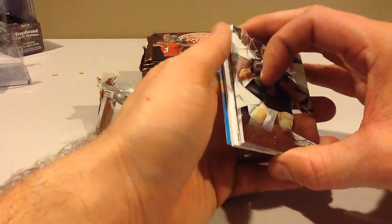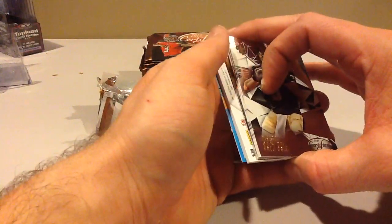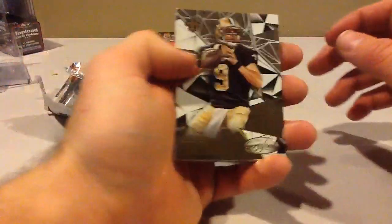Sometimes the packs don't want to give, but that's the patch auto. I'd like to save it, but I might just go right to it.